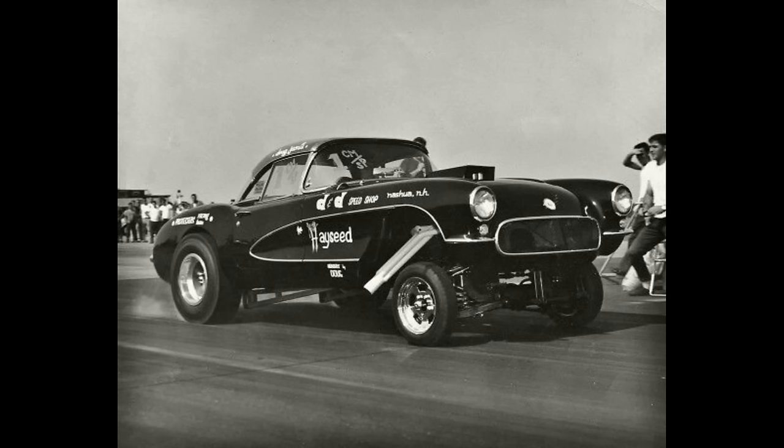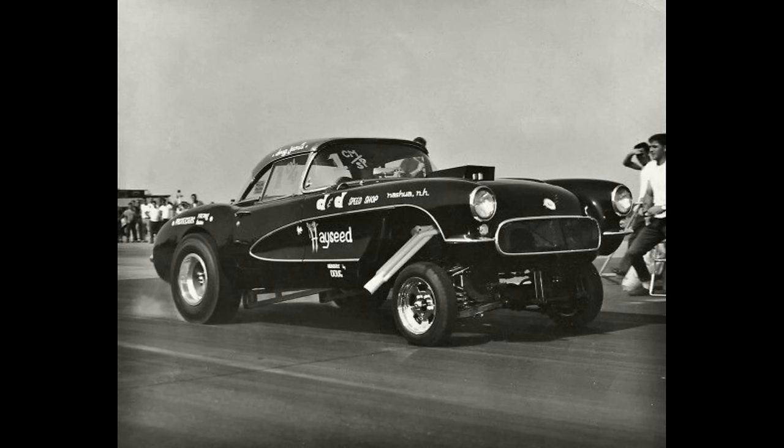This is Hayseed, the 1957 Corvette owned by Doug Juannis from Nashua, New Hampshire. The car ran in the D-Gas class.